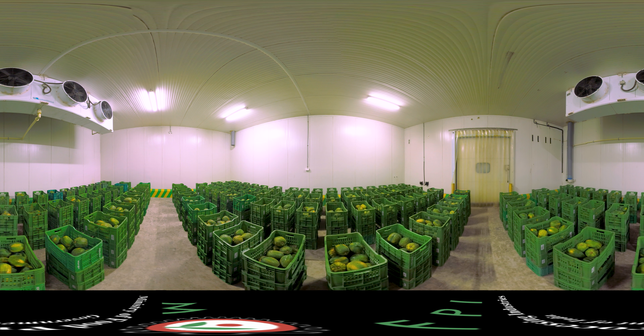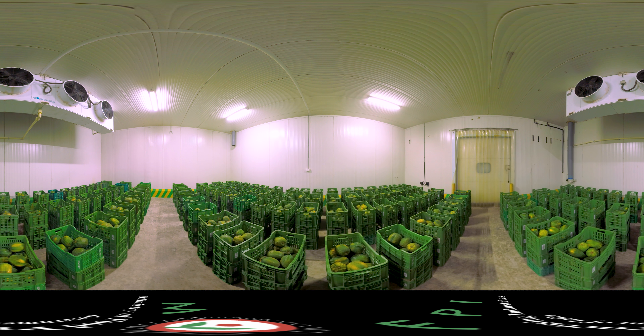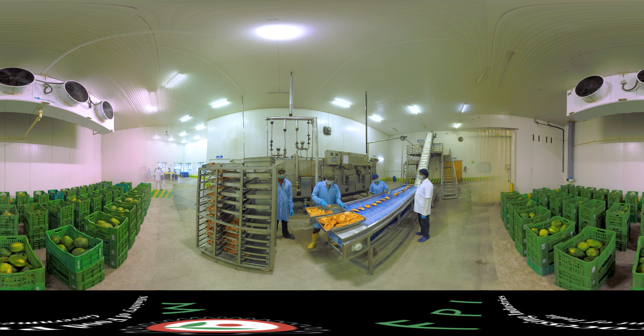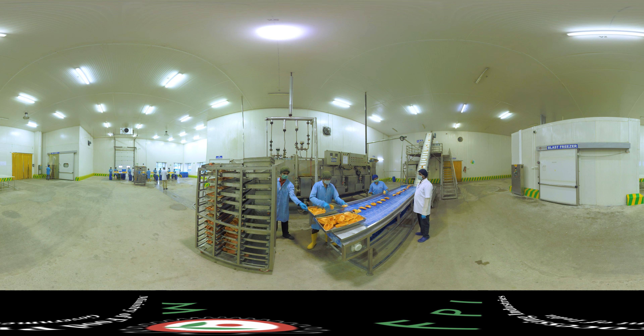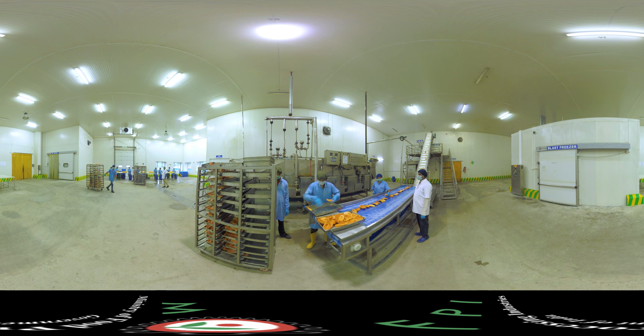The Mega Food Park also has a ripening chamber for ripening of the produce for direct consumption. In central processing centres, there are various processing facilities for further value addition, such as individual quick-freeze or IQF, where diced fruits and vegetables are processed into frozen individual pieces.